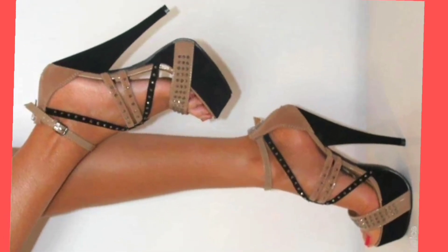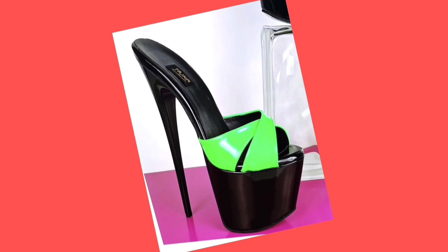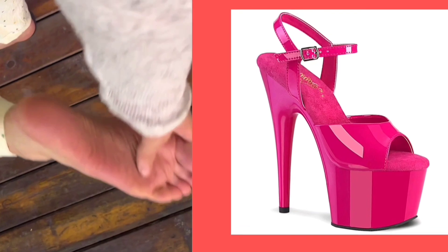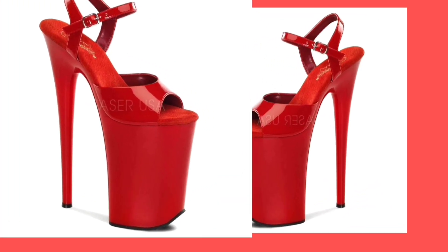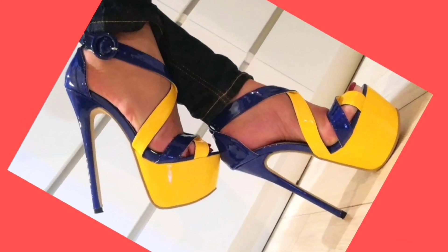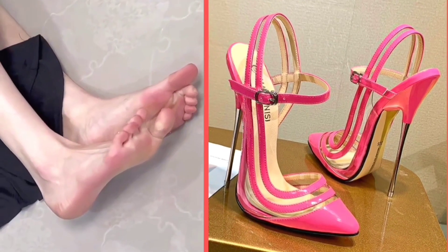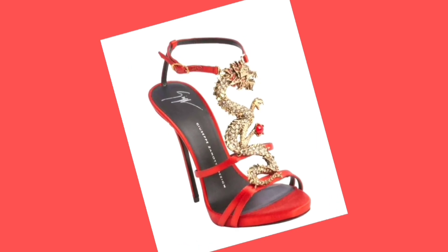Watch this video till the end and you will get some ideas about different kinds of heels that can help you upgrade your heel collection and make it more interesting and beautiful. As you know, heels are the type of footwear you can wear with every kind of outfit, whether eastern or western — they look really beautiful. This one is also very beautiful in a pink color, the color looks really nice and amazing.